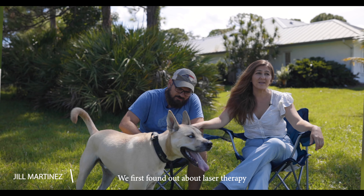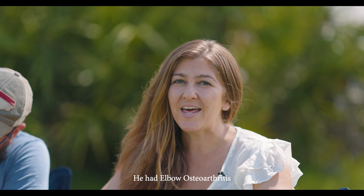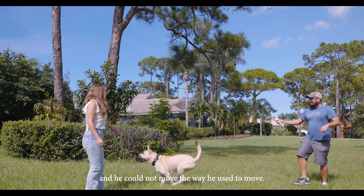We first found out about laser therapy because our dog Ringo was experiencing a lot of pain. He had elbow osteoarthritis and he couldn't move the way he used to move.